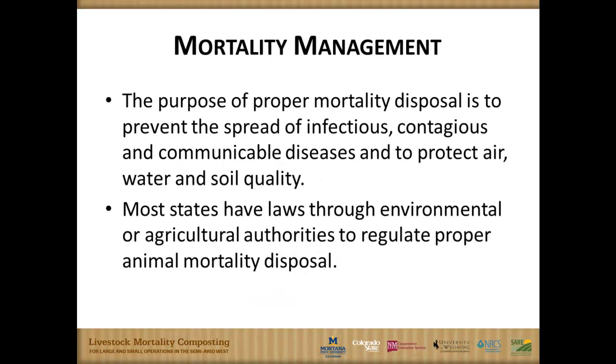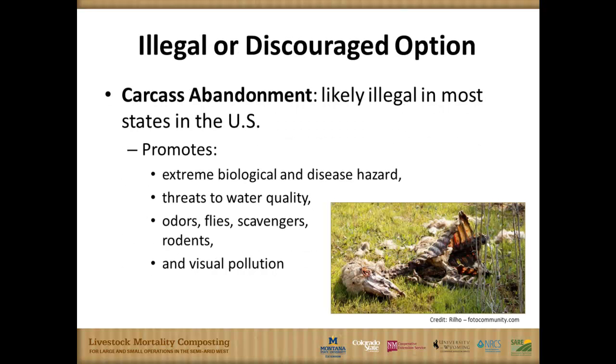There are several goals in mortality management. The first goal is not to let the animals die, but once you've lost that battle, we're trying to protect the environment — including water, air, and soil quality — and to prevent the spread of disease. We also want to abide by whatever regulations apply in each location, and those vary from state to state, so it's important to know the rules in your own home state.